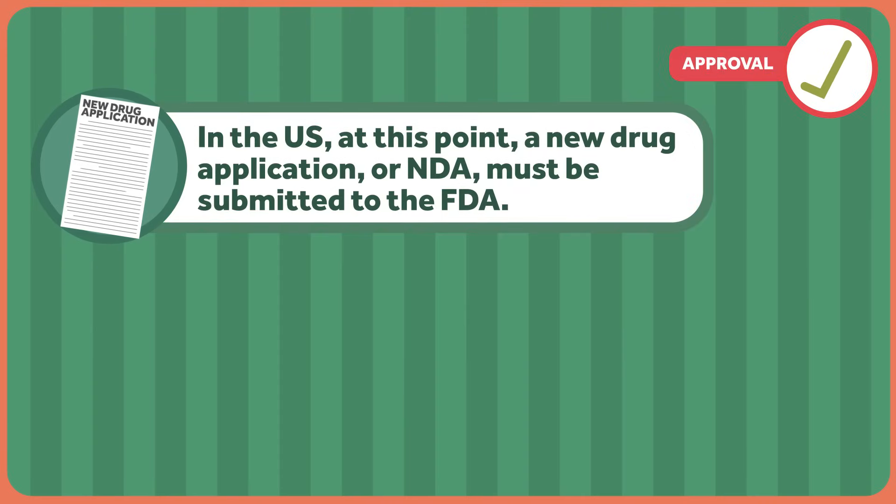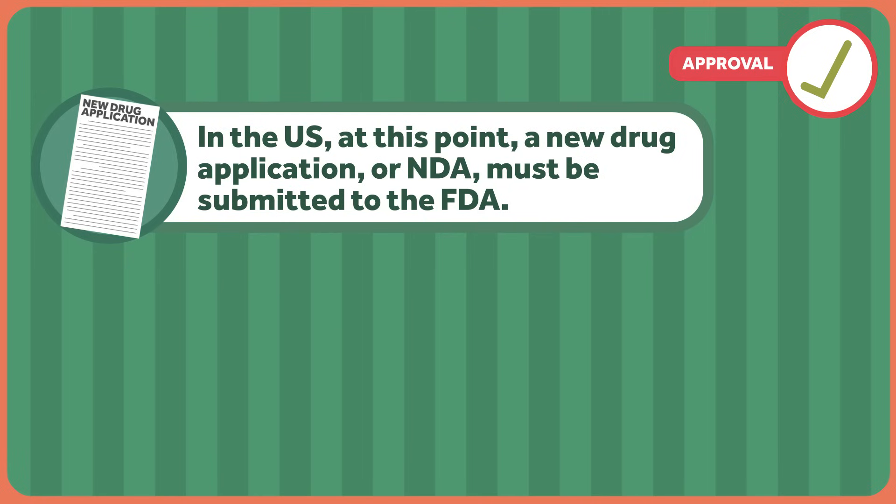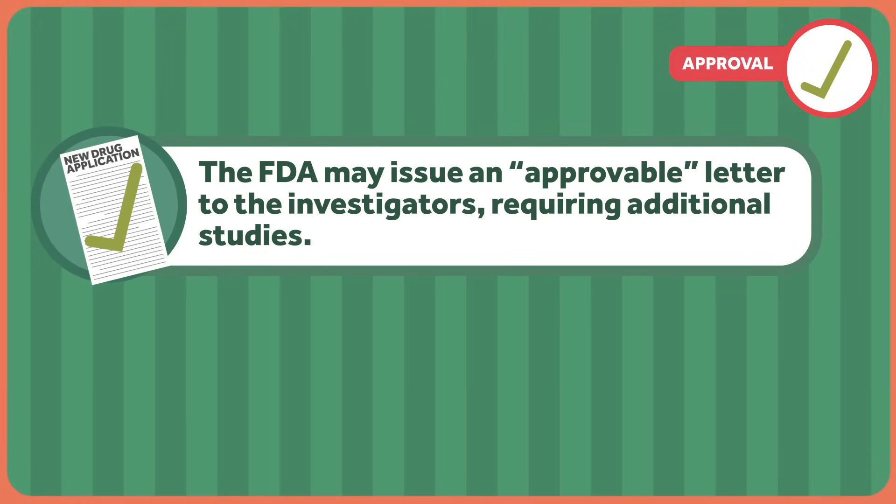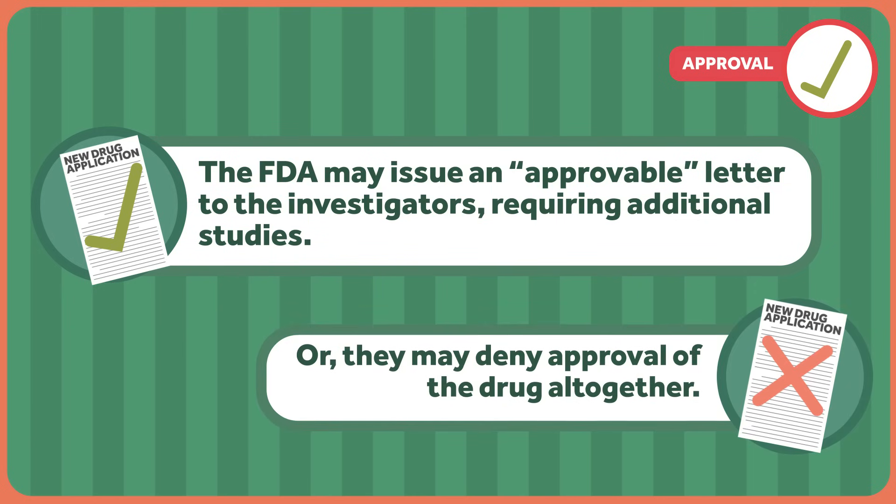You know those thin, folded sheets of paper that come with your prescriptions that look like a Dickens novel printed in two-point type? All of that stuff was figured out and finalized in phase three clinical trials. After all this, the drug is not yet ready to be prescribed. Everything needs to be approved by a nation's regulatory body once again. In the United States, a new drug application, or NDA, must be submitted to the FDA. The FDA then reviews the data and decides whether or not to approve the drug. Submission of an NDA does not guarantee approval — the FDA may issue an approvable letter requiring additional studies, or deny approval of the drug altogether.